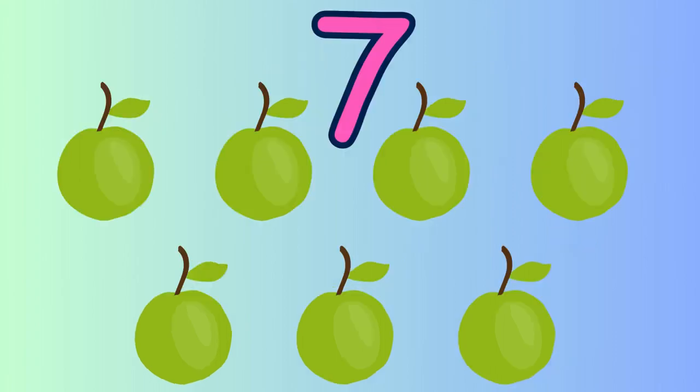One, two, three, four, five, six and seven. Yes, seven guavas.